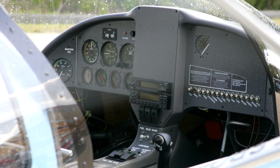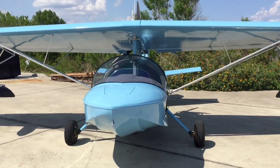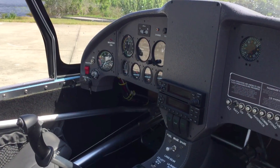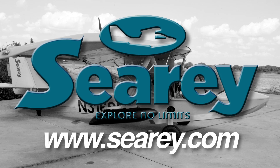AeroTV is brought to you by Progressive Aerodyne. The SeaRey Adventure offers Rotax 912 power, a basic instrument panel, and radios. Fly it away for under $120,000. Visit SeaRey.com for more details.